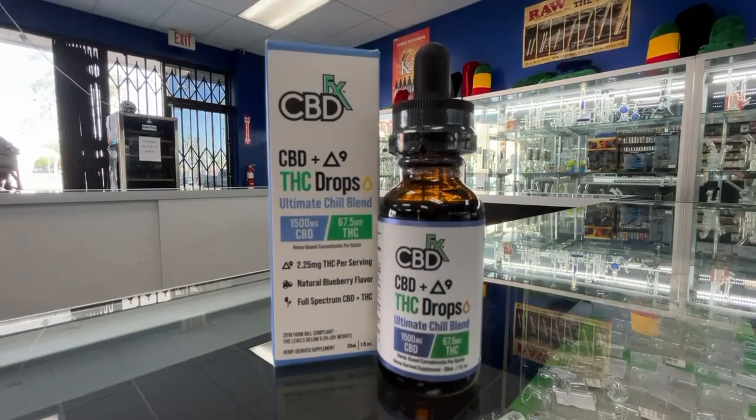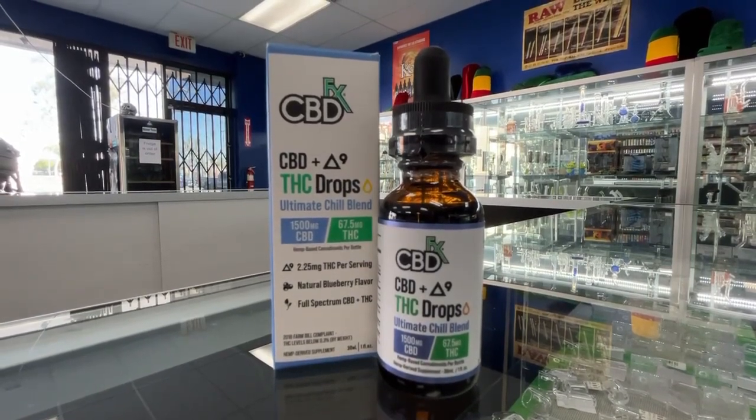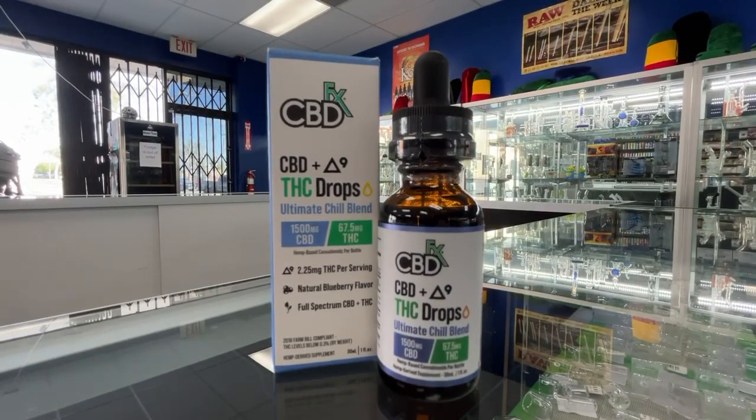These tincture drops are next level for anyone wanting to relax, unwind, and just feel a great sense of peace. The main use of the CBD is to aid in pain relief and overall calmness, whereas the THC helps along the lines of relaxation and enhanced mood.